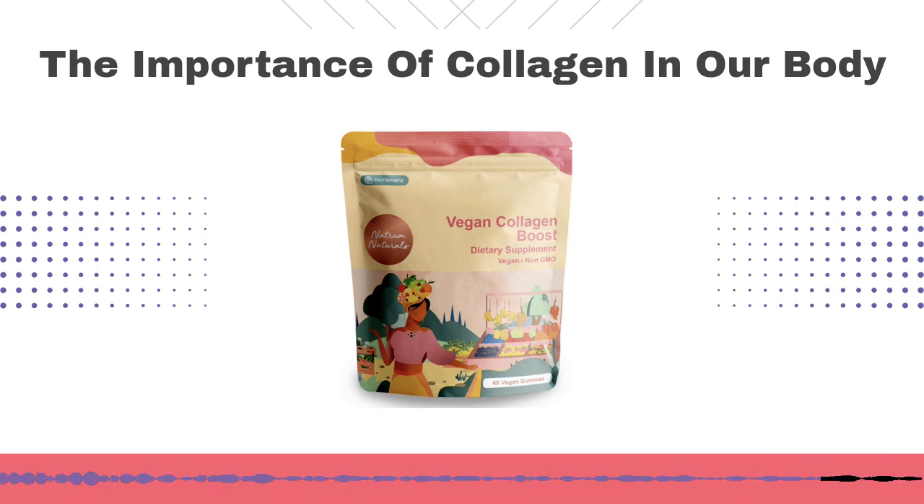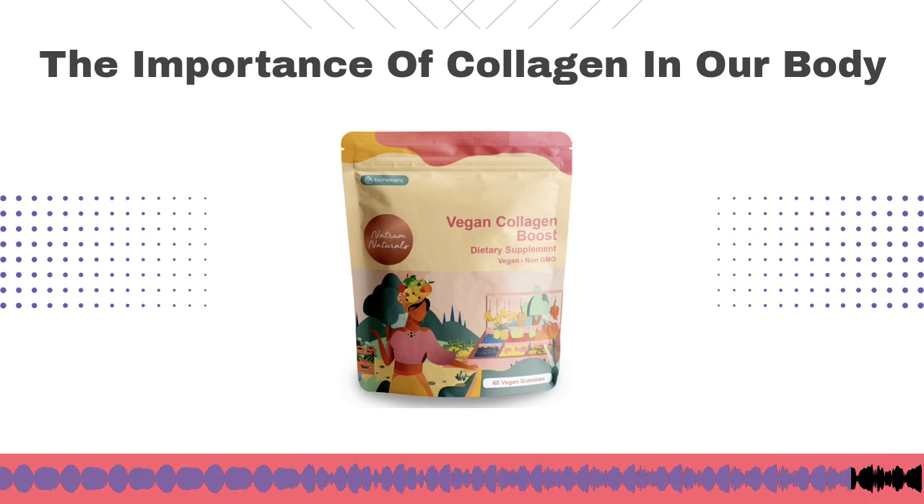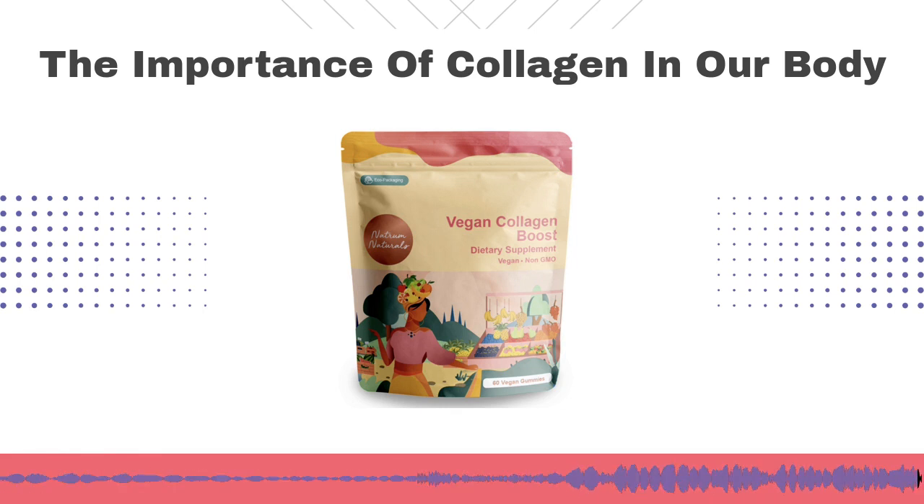It's fully recyclable and the ink and all the material is recyclable. You can find the gummies at natrumnaturals.com and use the exclusive code VOICEOFHEALTH — no spaces — for 20% off orders of $75 or more. Natrum Naturals from Holistic Integration, goodness in a gumdrop.